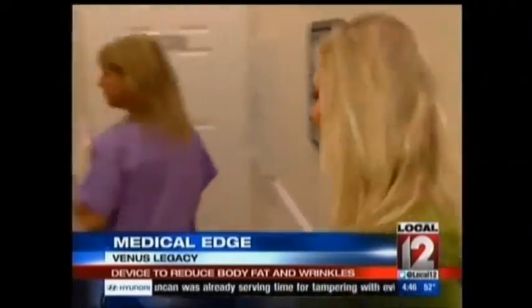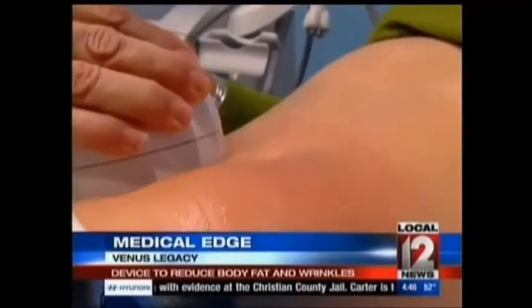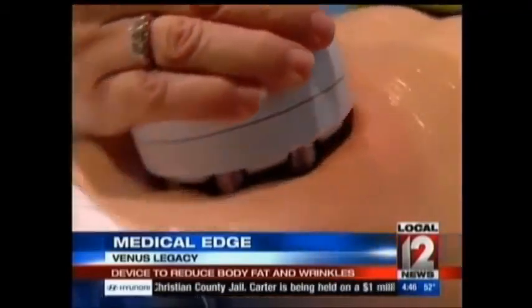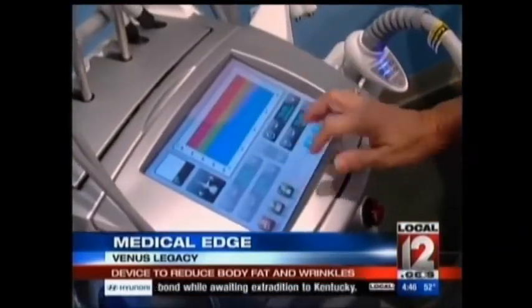So Sharon decided to try the newest version of what's called the Venus Legacy. It uses a combination of heat through radio frequency and pulse magnetic fields. It can be used on everything from belly fat to wrinkles. The magnetic fields, along with the radio frequency, tighten the collagen and cause lipolysis, which is popularly referred to as fat absorption or fat dissolving.